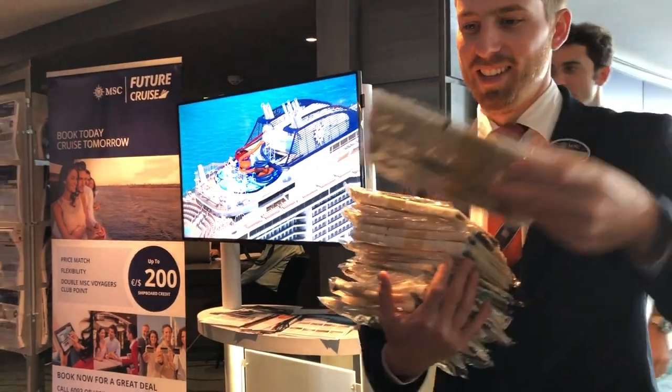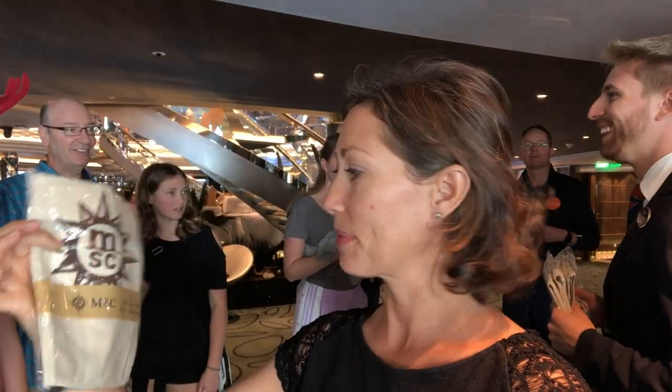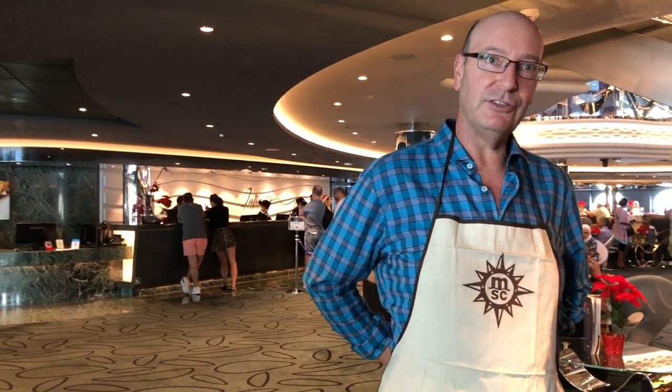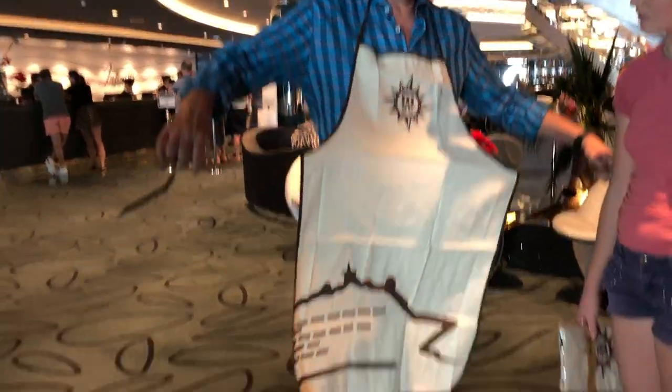I'm guessing chocolate. They gave us these beautiful MSC aprons — perfect for making Christmas cookies. Into the water, food first. Looks good on you, Pepe.